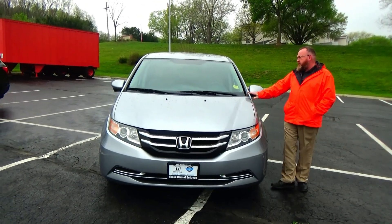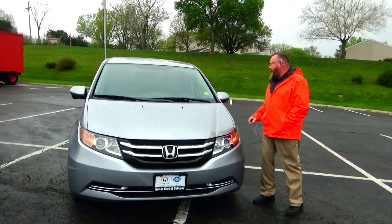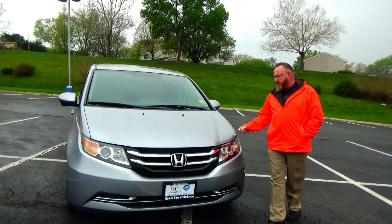Brian Kelly here for Honda Giant, here to show you this 2016 Honda Odyssey SE. Just came in on trade.